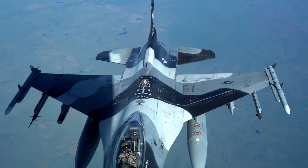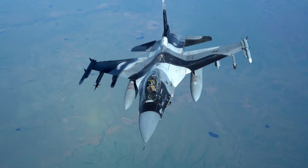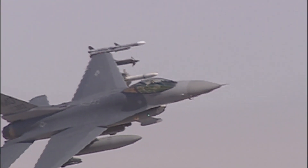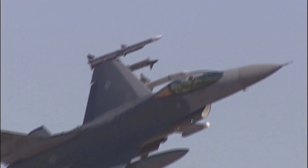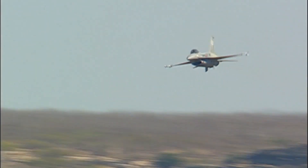The F-16 was also the first aircraft to implement the use of relaxed static stability with a fly-by-wire flight control system. This intentional instability helps make the F-16 a truly nimble aircraft, and when it was introduced, it could perform maneuvers unattainable by earlier fighters.